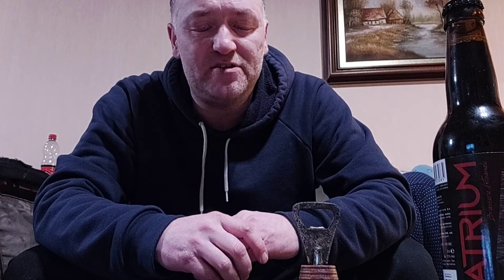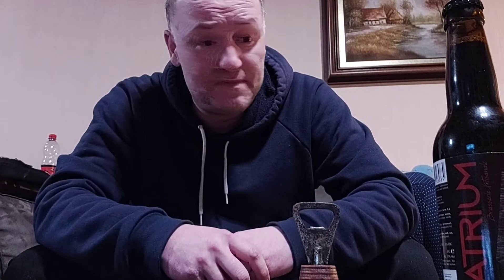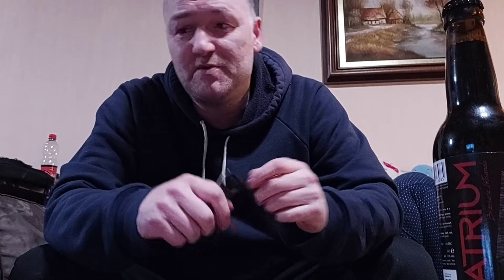This one is a barrel aged version, coming in at 11% ABV. What's rather special about it is the barrel — it's called amburana wood barrel aged. We're gonna try it, guys. So 11% ABV, it's a Russian Imperial Stout, barrel aged on these very special amburana wood barrels.